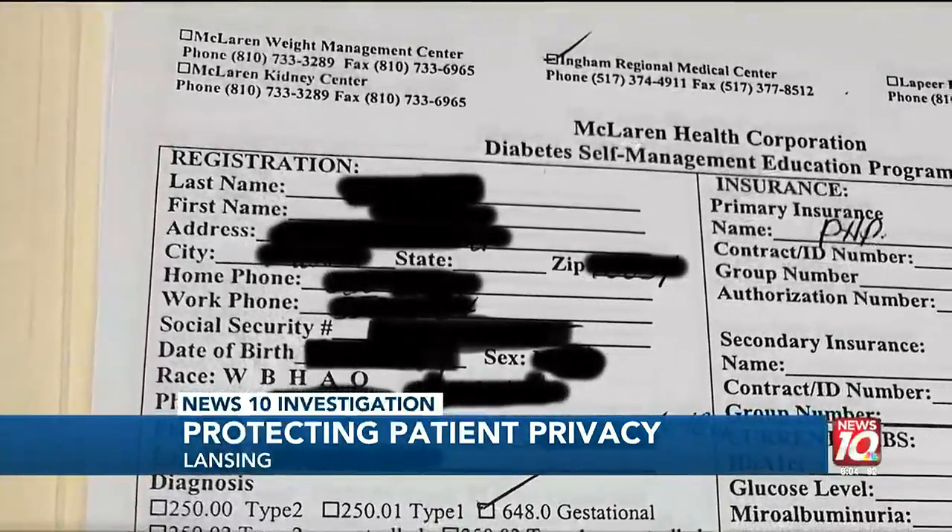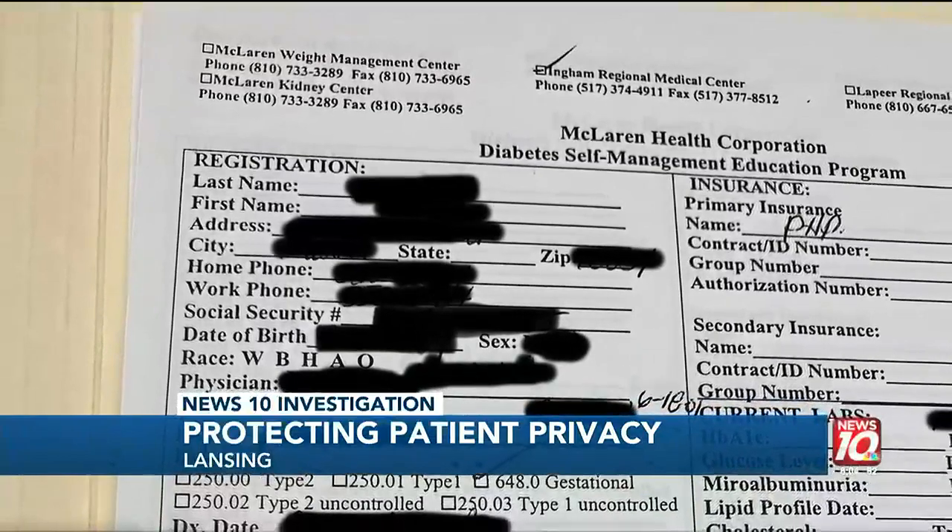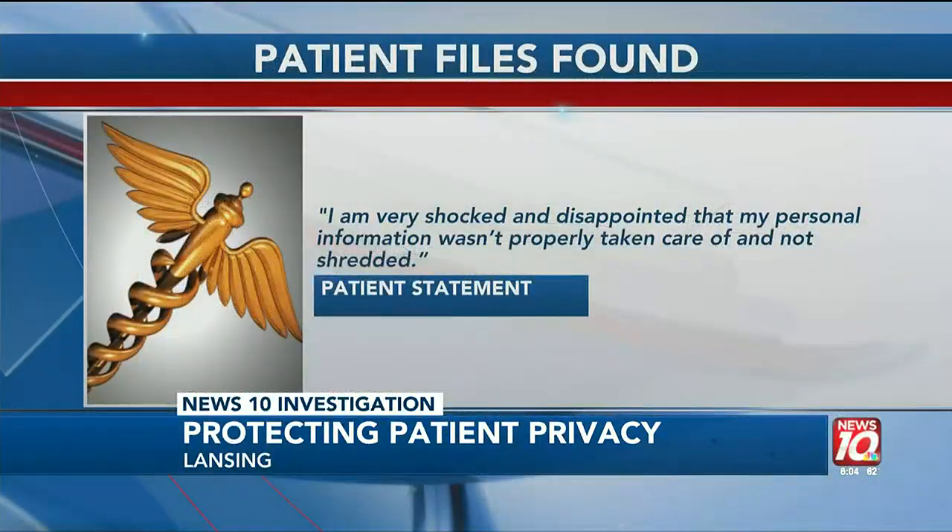News 10 reached out to the patient whose information was seen in the photo. She says she's concerned that the hospital didn't do more, telling us she's shocked and disappointed that her personal information wasn't properly taken care of.